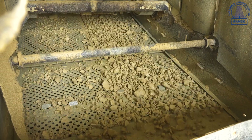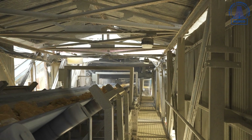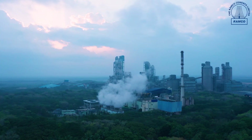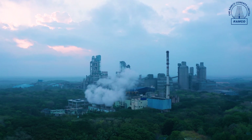We then segregate the quality as per requirement into different grades, stocking them at various places. According to the requirement of the plant, we blend the material and feed it to the plant.